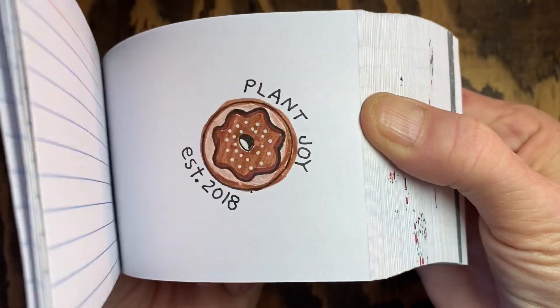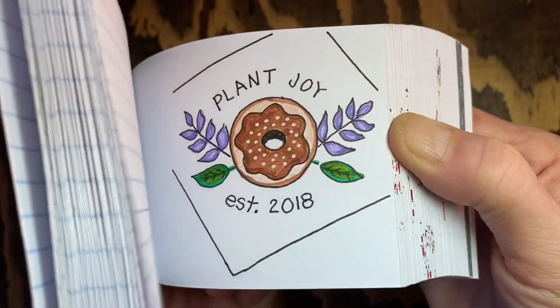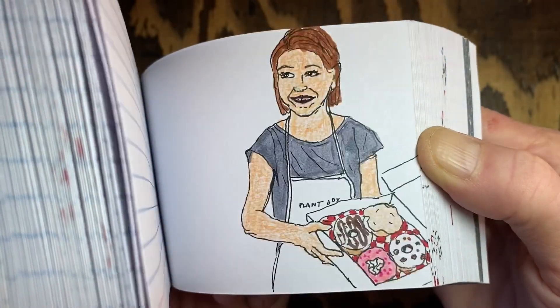This is a flipbook I made for a very special friend who owns Plant Joy Vegan Donut Shop, the best donuts in the world. This flipbook contains 128 pictures and took approximately 35 hours to complete.